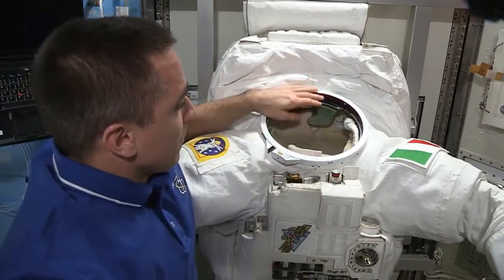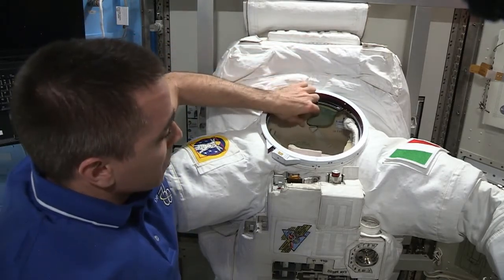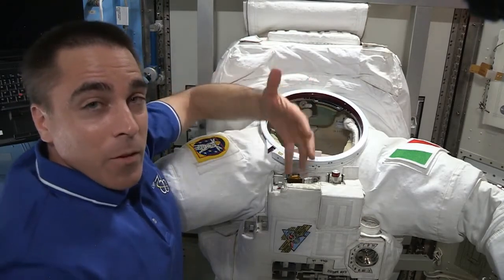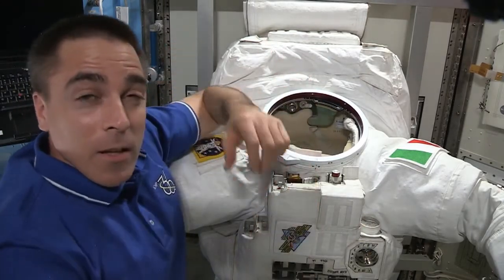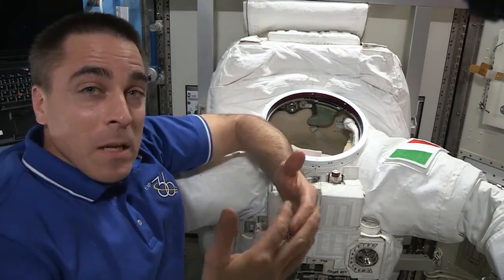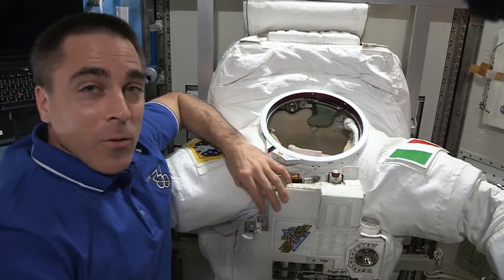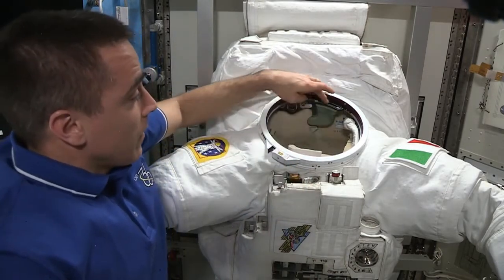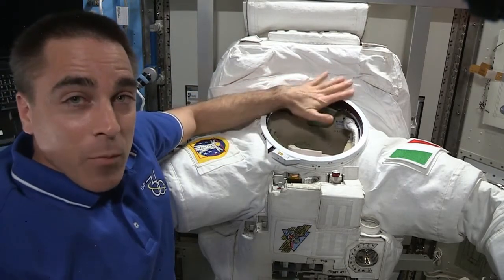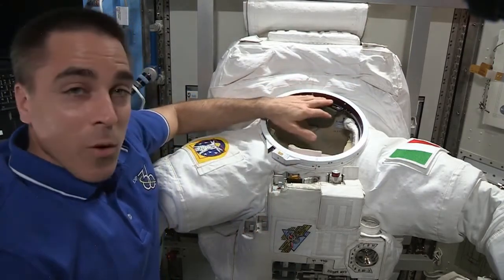And then the guts of the suit are behind in the backpack here, and there's plumbing where the suit ventilation and the cooling systems meet. There are different interfaces there that the engineers are looking at right now. The ventilation comes into this port here, which mates up with the part of the helmet that I already showed. And that's where the water was coming from.